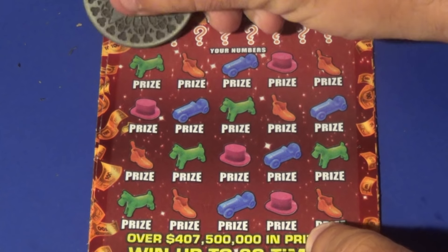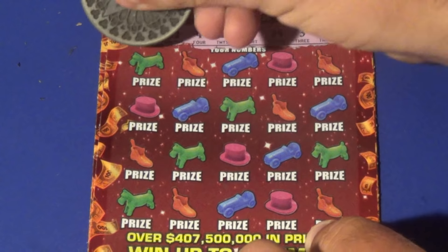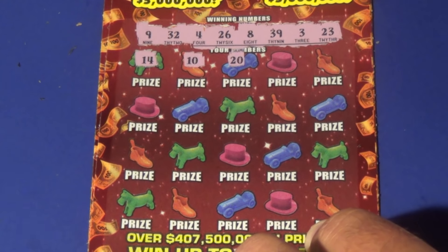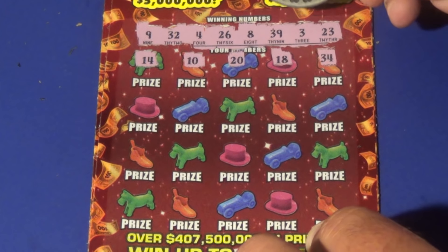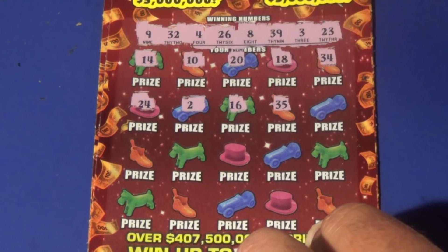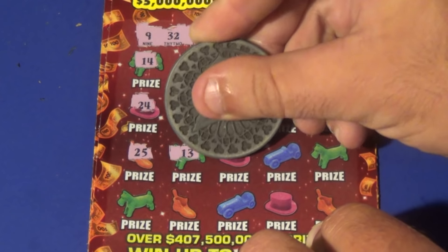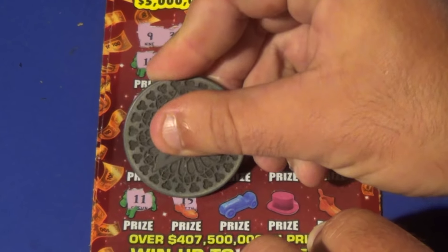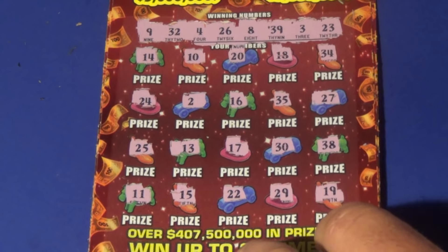Winning numbers on ticket 16: 9, 32, 4, 26, 8, 39, 3, and 23. We have 14, 10, 20, 26 — we need that 26. 18, 34, we want 32 or 39. 19, 24, 2, 16, 35, 27, 25, 13, 17, 30, 38. Last row: 11, 15, 22, 29, and 19. This one's a loser.